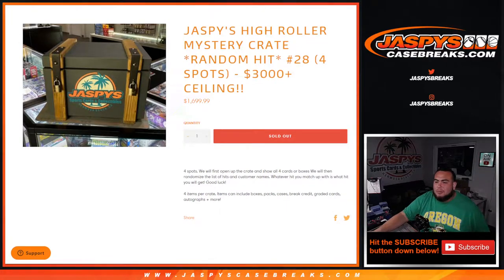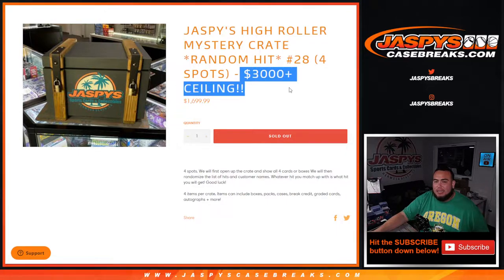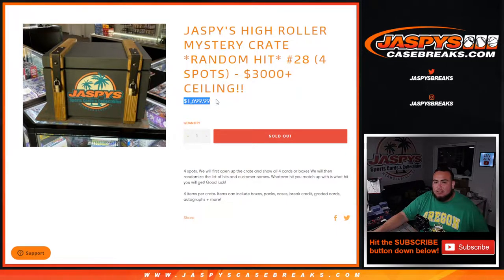What's up everybody, Jason from JaspisCaseBreaks.com. We just sold out Jaspi's High Roller Mystery Crate Random Hit Number 28, which is just four spots, and there was a $3,000 plus ceiling hit hiding in here for $1,700.